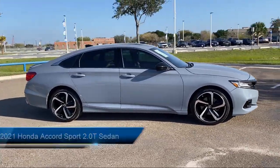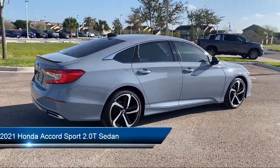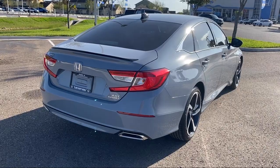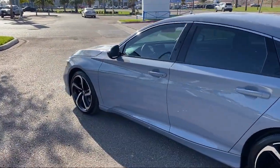It comes equipped with Apple CarPlay and Android Auto, rear view camera, heated front seats, Sirius XM satellite radio, keyless entry, auto high beam headlamp control, and lane departure warning system.